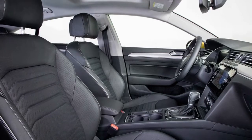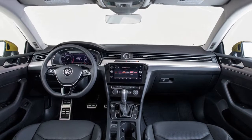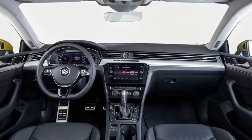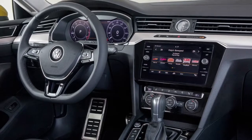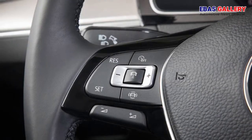When it comes to performance, the 2019 Arteon will debut with a turbocharged and direct-injected 2.0-liter TSI engine, good for 268 HP and 258 lb-ft of torque, paired with an 8-speed automatic transmission sending power to the front wheels or all four wheels when coupled with Volkswagen's 4Motion all-wheel drive.